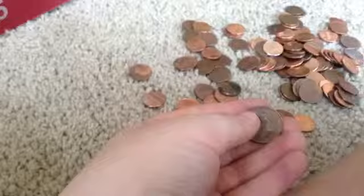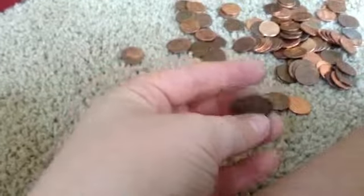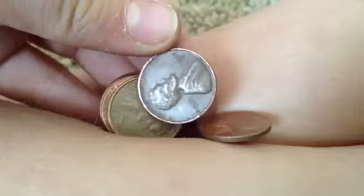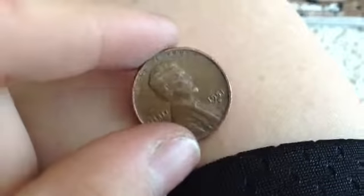1957 — first wheat penny in the first roll. I got a 1964 Canadian penny. Got a 1952 wheat penny. Just found a 1951D wheat penny — oldest coin so far. Just got a 1955D in the same roll — got another wheat penny. It is a 1952D.